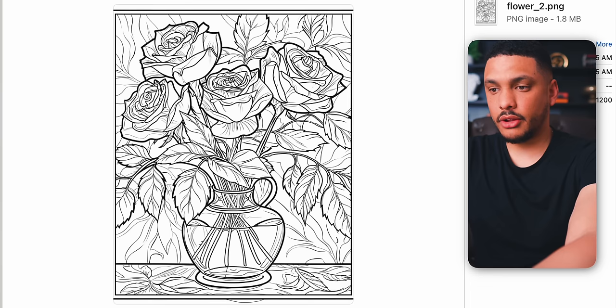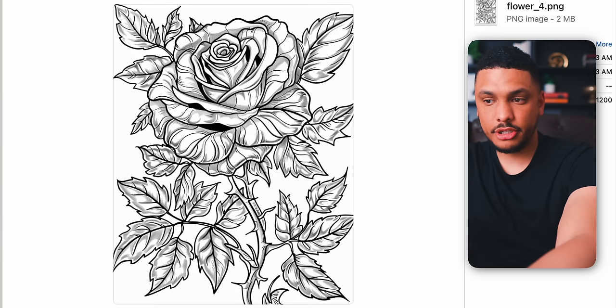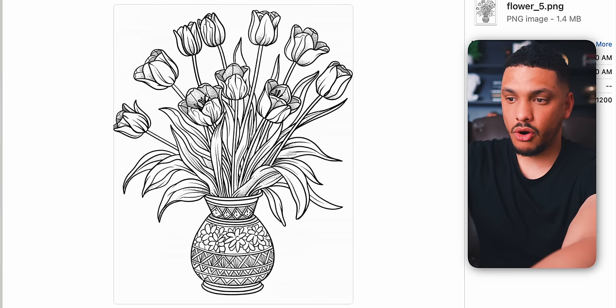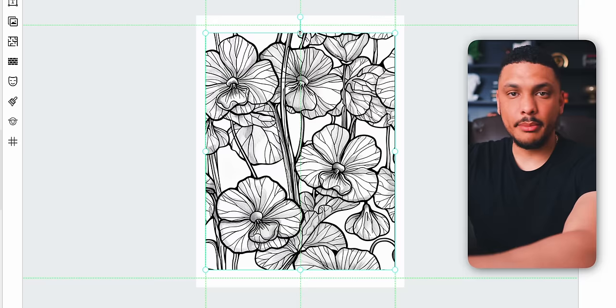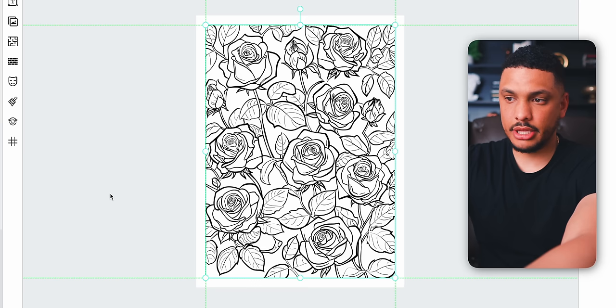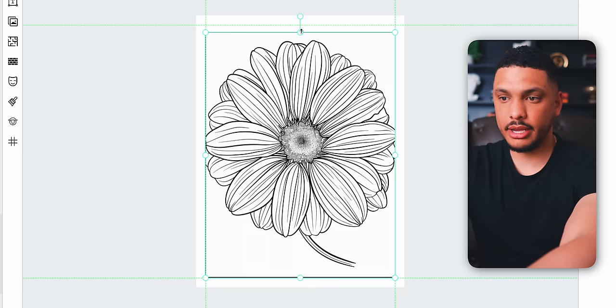Once all the coloring page images are downloaded, an important last step is going through them to make sure they all belong in the same coloring book. If all of the pages look good, it's time to head back into Book Bolt for the final book assembly. Simply import all of your coloring pages and add them to each page by clicking on the image icon and then adding the image. And just like that, you're ready to export your coloring book and get it live on Amazon using Amazon KDP.